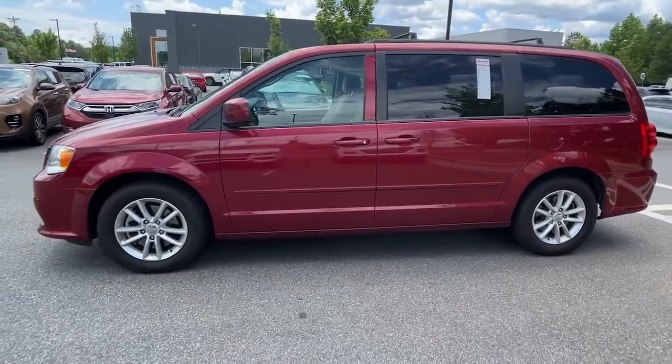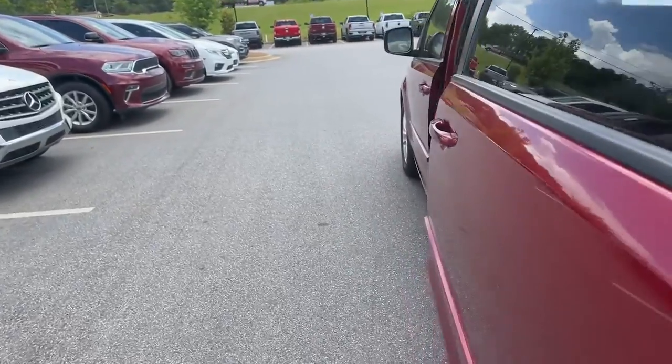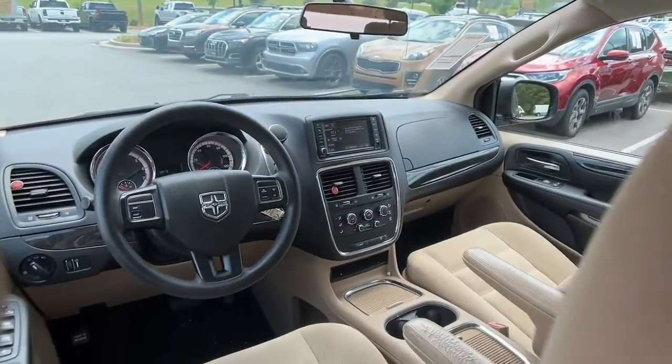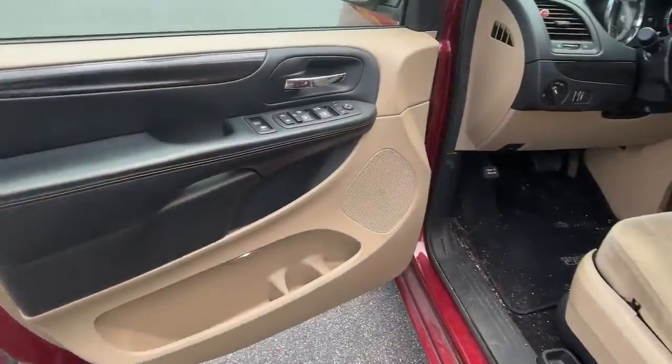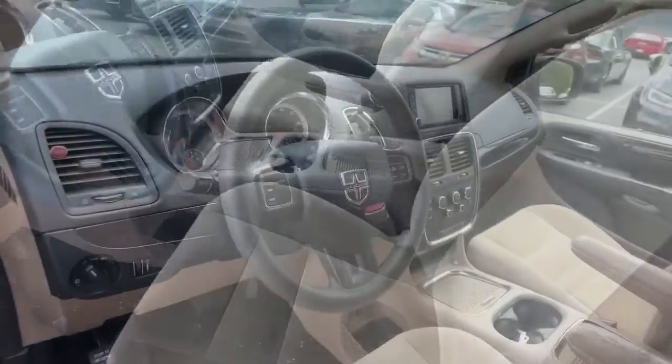These are just some of the great options this vehicle comes with: keyless entry, V6 cylinder engine, heated mirrors, power liftgate, woodgrain interior trim, backup camera, third row seat, steering wheel audio controls, alarm, and aluminum wheels.